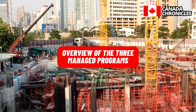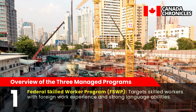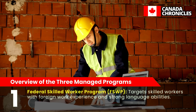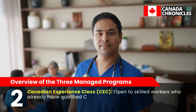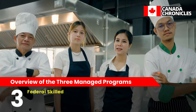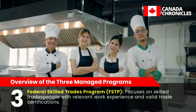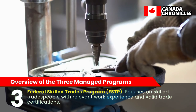There are three managed programs. First, the Federal Skilled Worker Program (FSWP), which targets skilled workers with foreign work experience and strong language abilities. Second, the Canadian Experience Class (CEC), open to skilled workers who already have qualified Canadian work experience. Third, the Federal Skilled Trades Program (FSTP), which focuses on skilled tradespeople with relevant work experience and valid trade certifications.